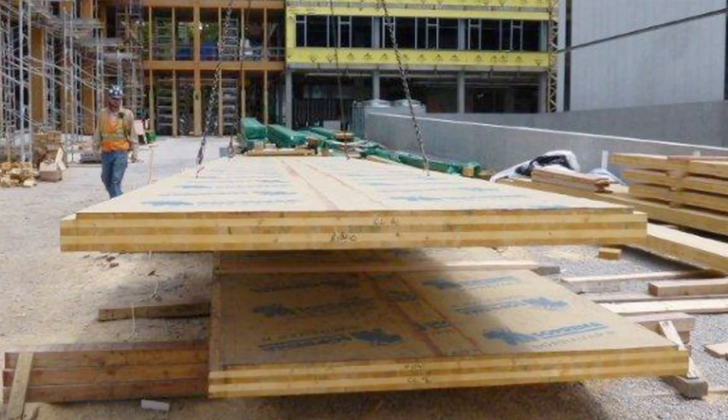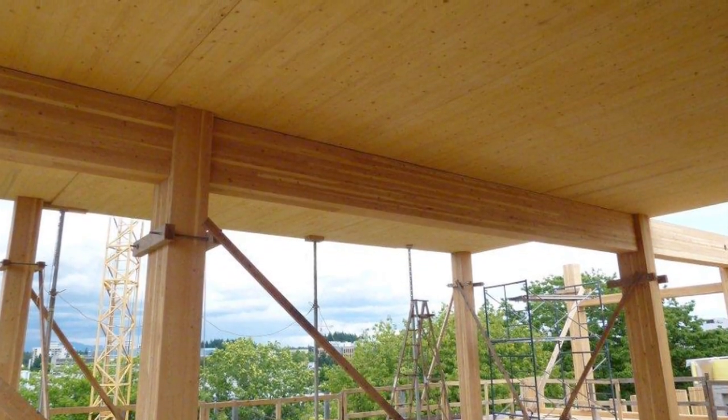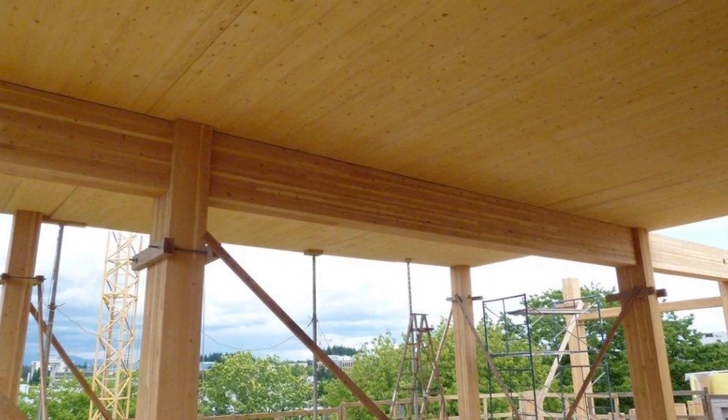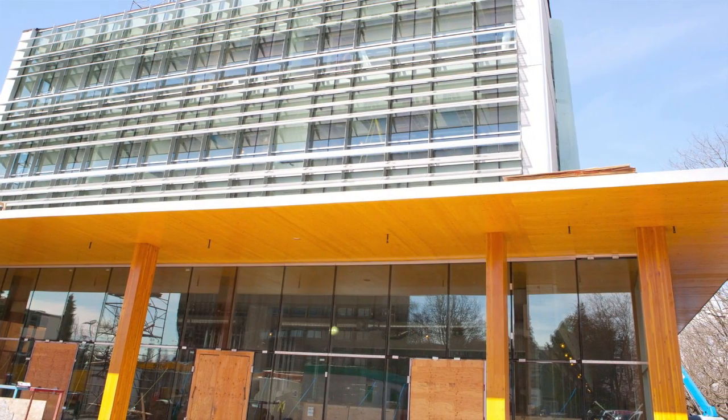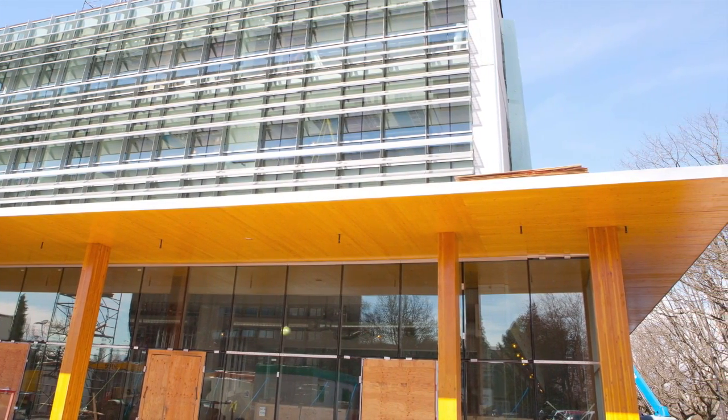CLT was retained for the design of the extensive canopy which wraps around the north, east, and south face of the building, the high roof, as well as the link bridge between the existing EOS main building and the new Earth Sciences Building. The 1,150 square meter CLT canopy is a flat plate which emerges from the inside of the building, cantilevering past a glulam colonnade, creating an illusion that the entire canopy is one giant single CLT piece cut to fit around the building.